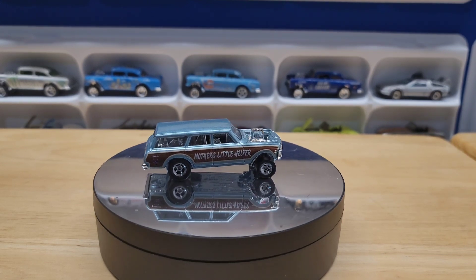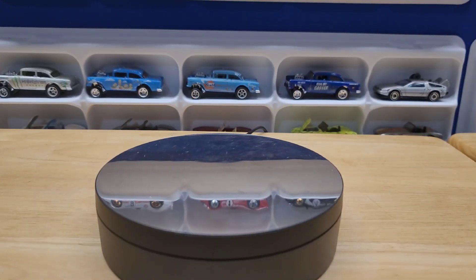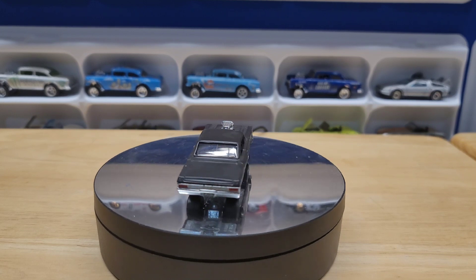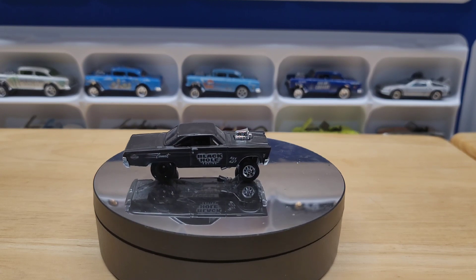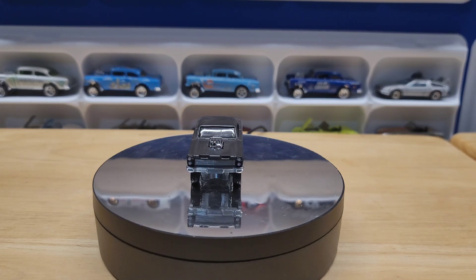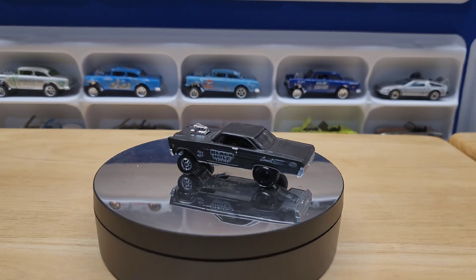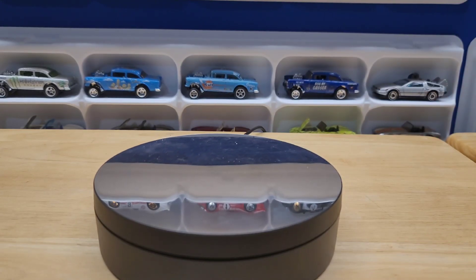Nowadays when you see a gasser, it's probably not a true gasser — they have fiberglass panels, the interior ripped out, all things that would have broken the original rules. But I definitely love them — they're different, they're eye-catching, and you can pretty much do it to any car and it makes it look cool. Thank you for stopping in, please like and subscribe and I'll see you on the next one.